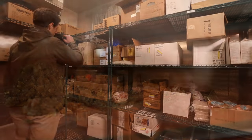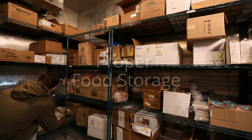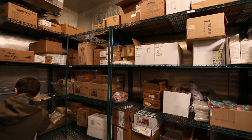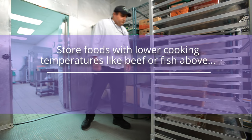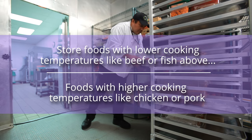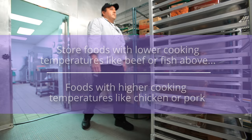Cooked food can become infected by the bacteria these other foods harbor. Storage is another place where cross-contamination can occur. Store raw foods on shelves below ready-to-eat foods to minimize contamination from accidental drips or other contact. Store meat with a higher cooking temperature, like chicken, below meat with a lower cooking temperature, like fish.